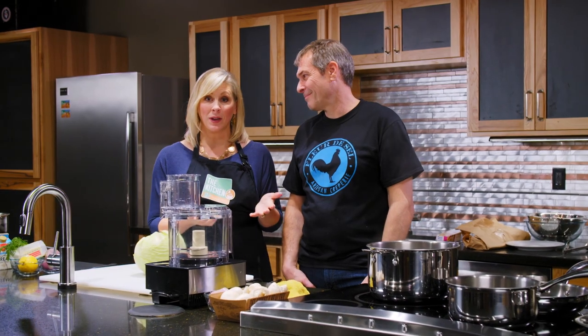In Spokane at Second Harvest Kitchen, host Christy is with Laurent Zirotti, owner and chef of Fleur de Sel artisan creperie in Spokane. They'll be making something great together in the kitchen at Second Harvest, a space Laurent knows well.